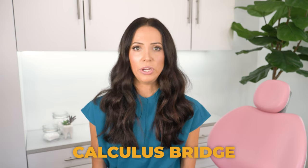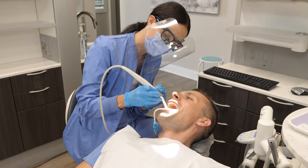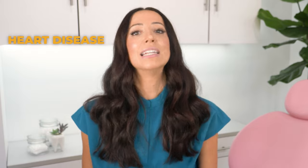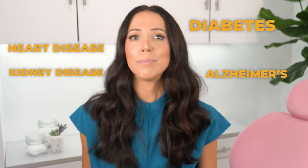The intention of this video was not to make you feel stressed out — it was only to educate you so you know that the calculus bridge, the tartar holding teeth in place, is not something you should rely on to keep your teeth in place forever. It's much better to get a professional dental cleaning now to save the teeth you have and to improve your health in the long run, because tartar and gum disease is not just dental disease — it's also associated with heart disease, diabetes, kidney disease, Alzheimer's, and a bunch of other conditions. So reduce your risk of all that stuff by getting the tartar removed now.